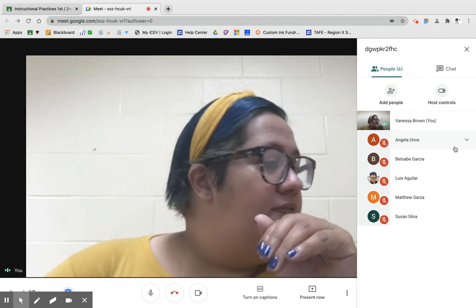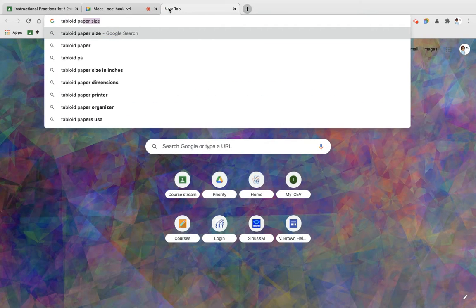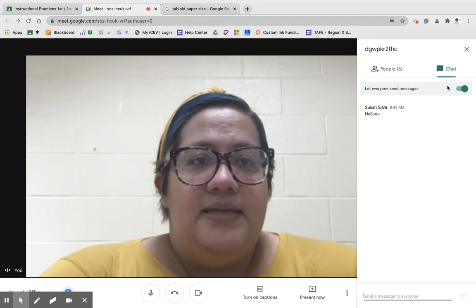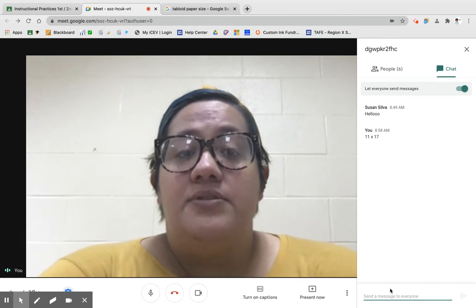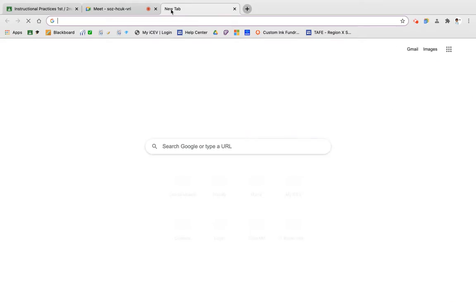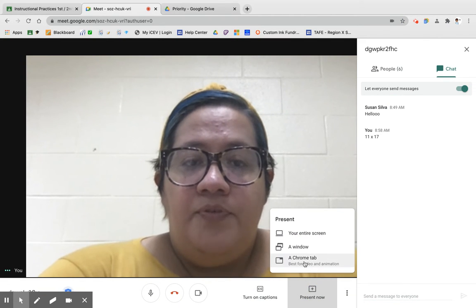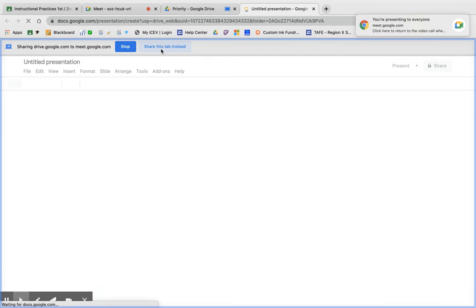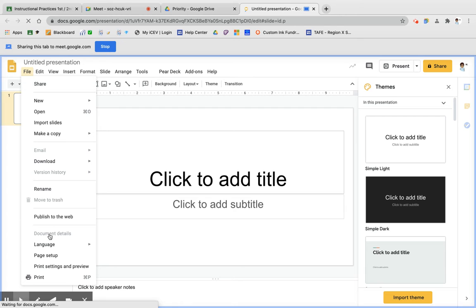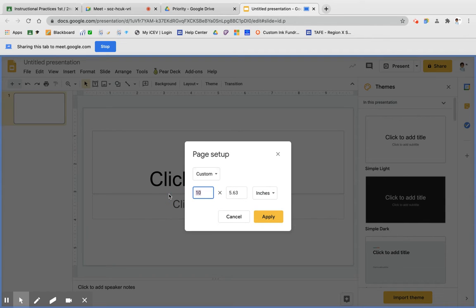You want to create that anchor chart. I'm going to give you the dimensions — I'll put them in the chat. The anchor chart has to be tabloid paper size: 11 by 17. You have two options: you can use actual paper, or you can use a Google Slide. In your Google Drive, go to new slides, then under File, go to Page Setup, and do a custom 11 by 17 — make sure it's on inches and then apply.